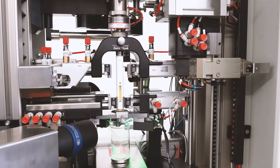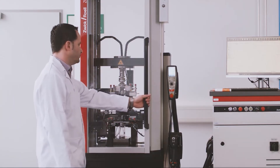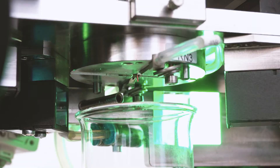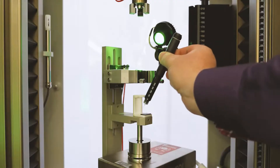Hello, my name is Eric Berndt and I'm the global industry manager for medical and pharmaceutical applications at Zwickröll. Zwickröll offers testing machines for a wide range of different applications. This could be primary and secondary packagings, injectables, catheters and stents, and many more products from this industry that need to be tested.